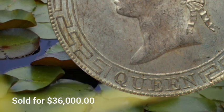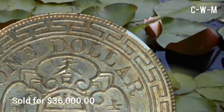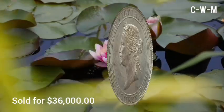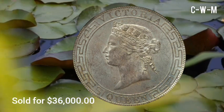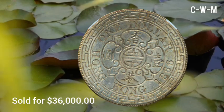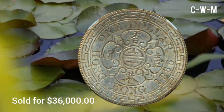This Hong Kong Dollar, British Colony, Victoria Dollar 1866, MS63 NGC, was made at the Hong Kong Mint, KM#10, Print 1. It is the Choice First Year of Issue and was sold for $36,000 USD. It is made of silver.